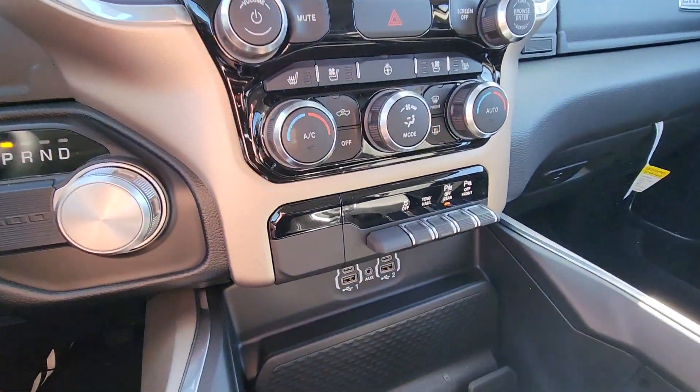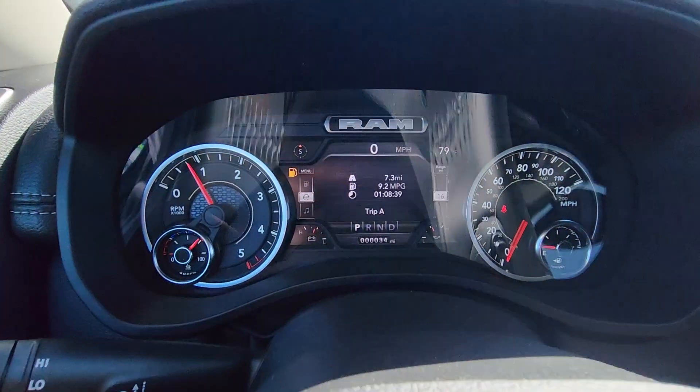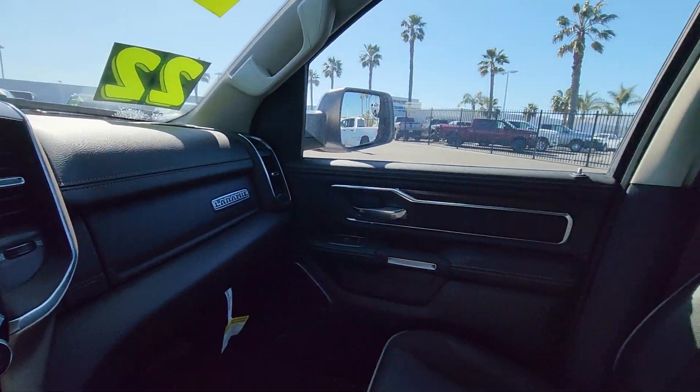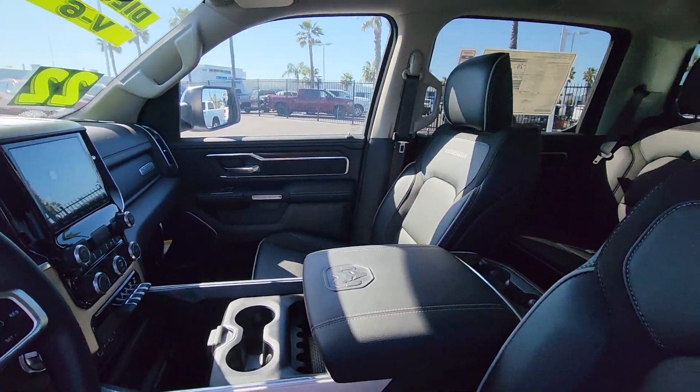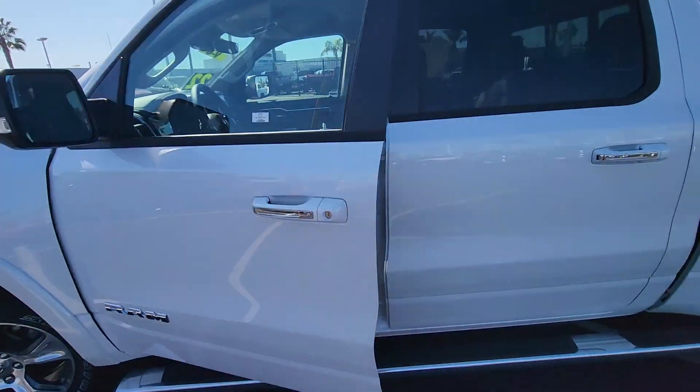Call, direct message us, or visit our website for pricing and more details. Again, this is Crown Jeep Dodge and Ram Inventura and you just took a look at a brand new 2022 Ram 1500 Laramie Crew Cab 4x2. Thank you so much and have a great day.